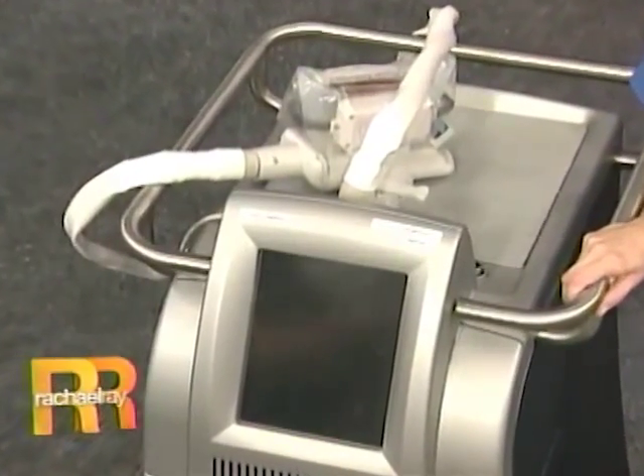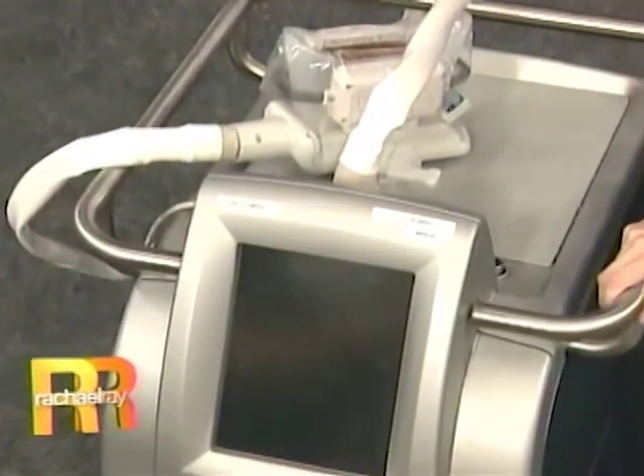We've now developed a new technology called Zeltique, and what it does is it chills the fat specifically around the waistband, causes it to crystallize, and then encourages your body's natural mechanisms to get rid of it and shrink the love handles, the belly, and the back fat. It's amazing.